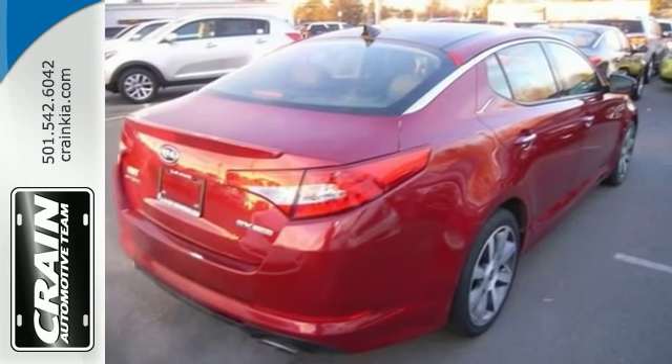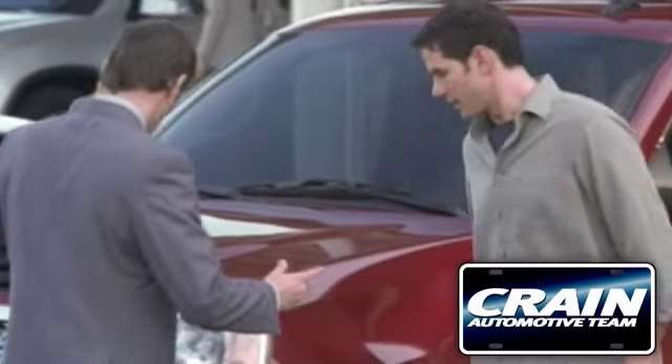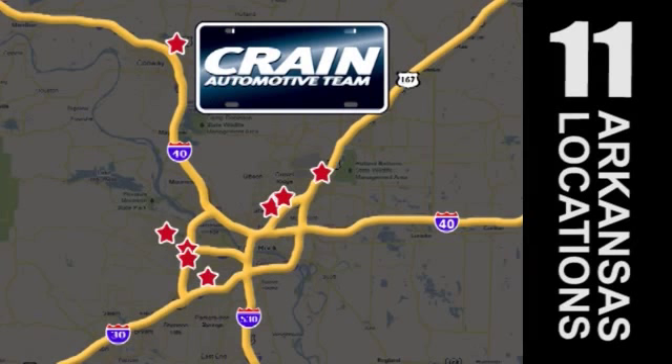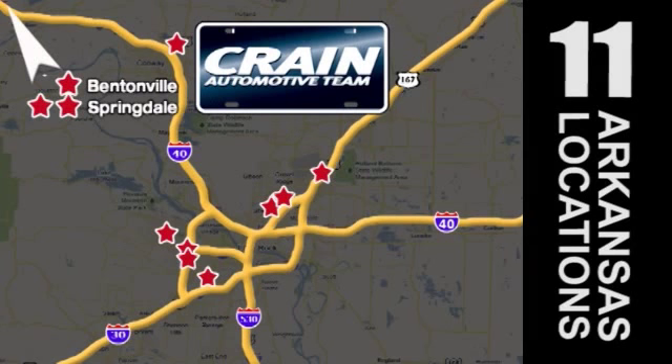Stop in today. Visit us anytime at craneteam.com. Go, go, go — the Crane Team's got them! Craneteam.com